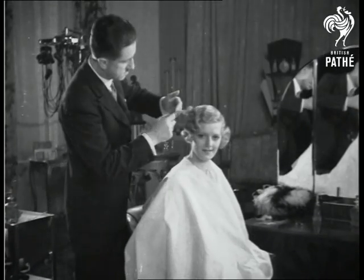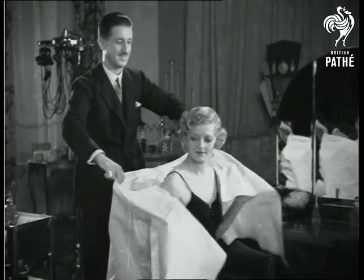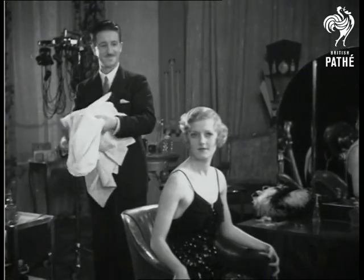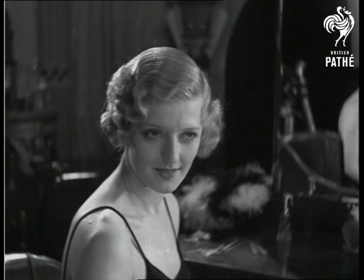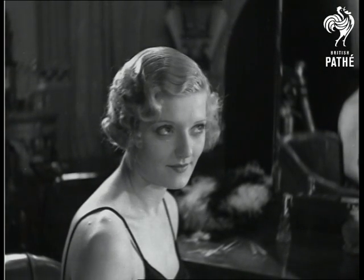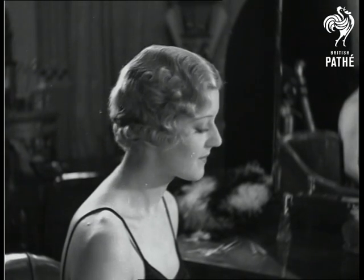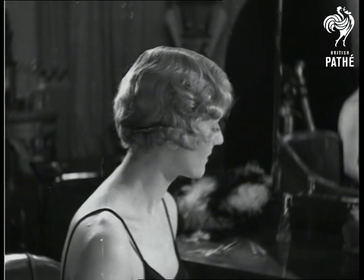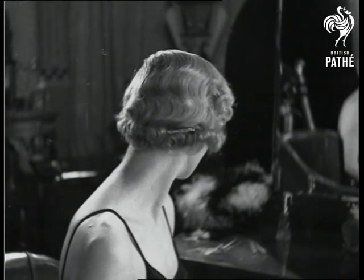Loose waves being placed on the top and crown to keep the shape of the head, and tight curls at the sides and behind the ears. One of the chief features of the mingle is the V shape at the back, the tight curls forming this shape being held in position with small combs.